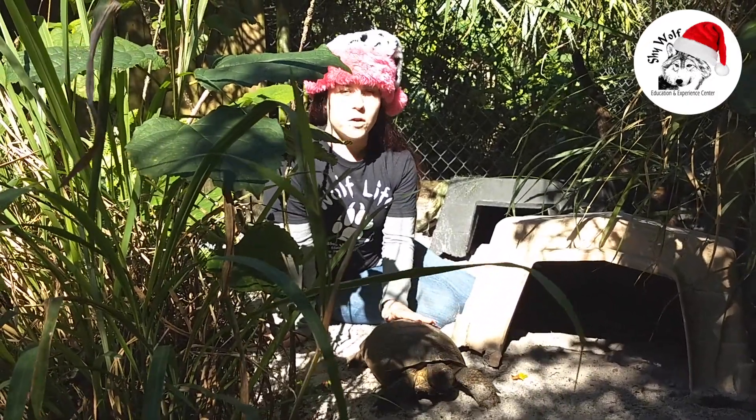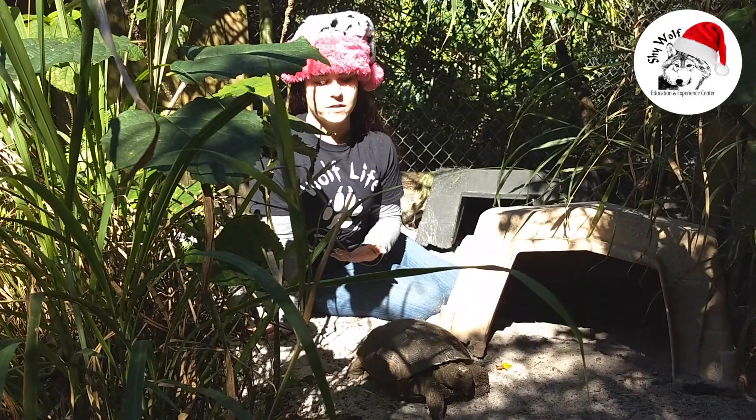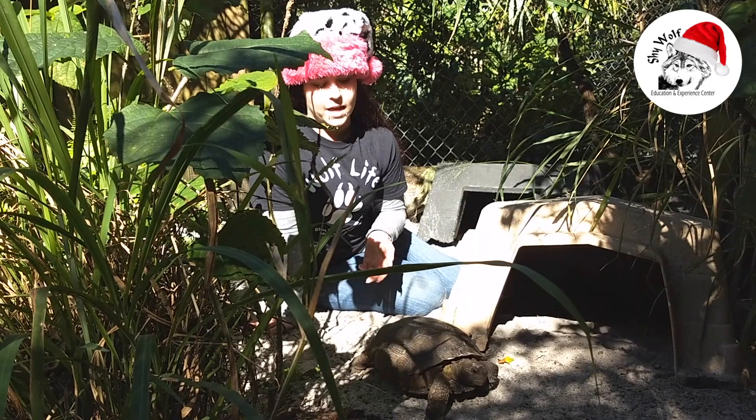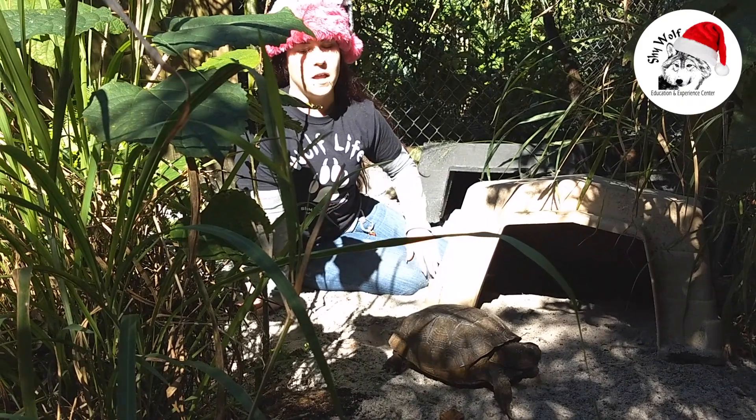All of their burrows are what other animals use to hide from floods or fires, and many other reasons such as that. They can provide home for up to 360 different types of animals.